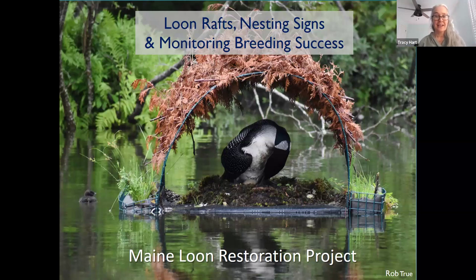My name is Tracy Hart and I coordinate the Maine Loon Restoration Project and work for Maine Audubon. This is very much a partnership project so I'll be co-presenting with Maggie Welch, she's from the Lakes Environmental Association. Brooke Adam is also on here as an attendee and she is going to be an intern for the project this year.